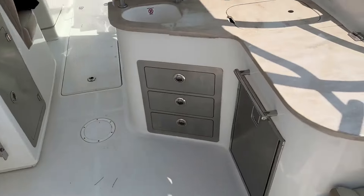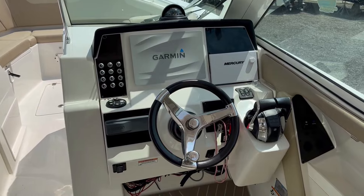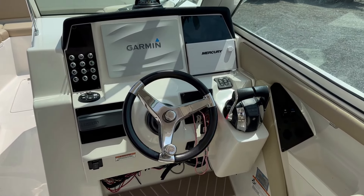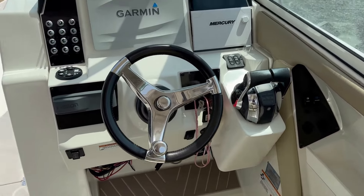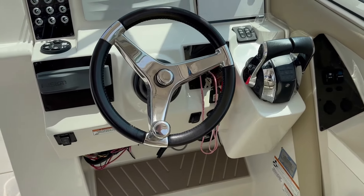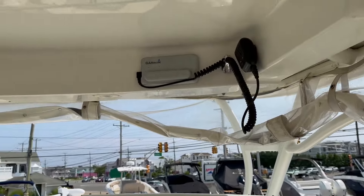A lot of storage on this boat. Very deep freeboard and a high windshield. It has a Garmin GPS chart plotter, sounder, radar, Mercury vessel view, twin digital throttle and shift, trim tabs, Fusion stereo, and a tilt helm. This boat is set up and really ready to go.